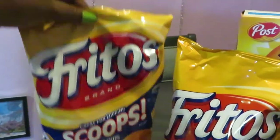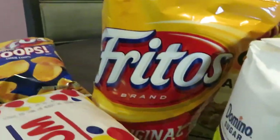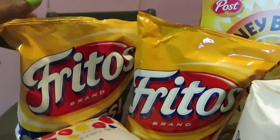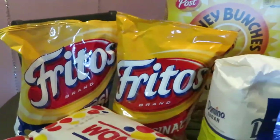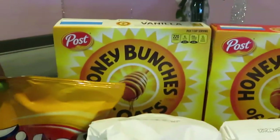I have the Fritos corn chip scoops and the Fritos original corn chips — I'm just loving corn chips lately. Publix had these on sale two for six dollars.